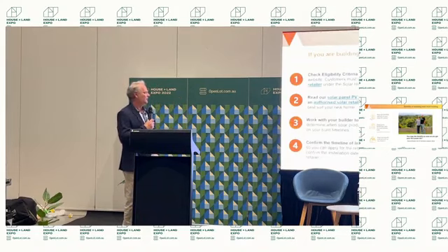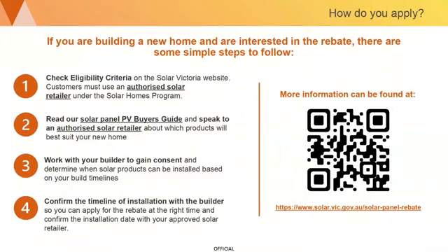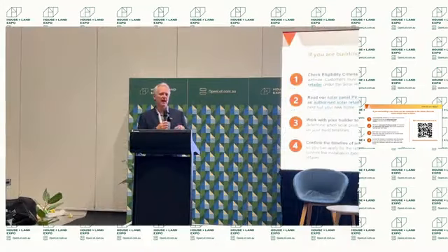If you're building a new home and interested in the rebate, there are simple steps to follow. Check the eligibility criteria on the Solar Victoria website. You'll need to use an authorised Solar Victoria installer — that list is on our website. Have a look at the Solar Panels Guide to work out what system size is best for you, and use the PV Buyers Guide on our website. Talk to solar retailers for the best advice. You'll also need to work with your builder to gain consent and determine the best timing for installation.